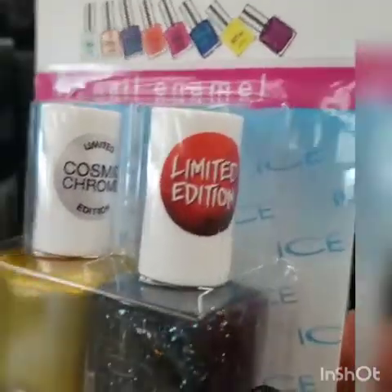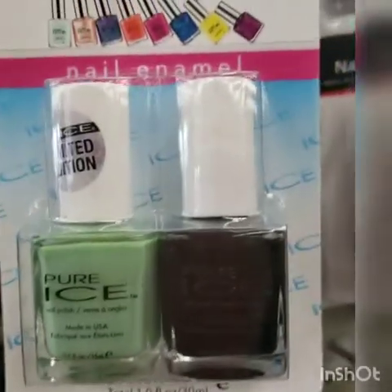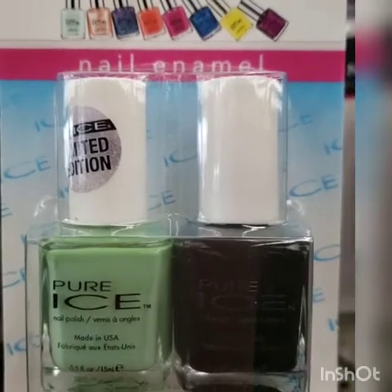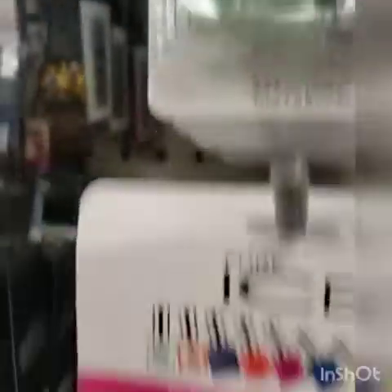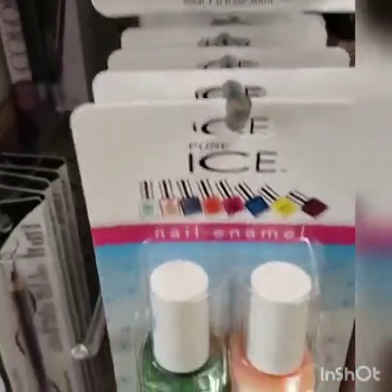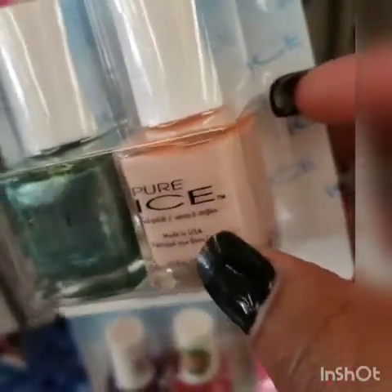I'm in my second Dollar Tree and I will say the Dollar Trees in Connecticut are much cleaner than in New York. They have the Pure Ice nail polishes in some different colors. I'm going to spin you around so you can see them. This black sparkly one is nice with a goldish chrome. They also have a limited edition mint green and what looks like a black.